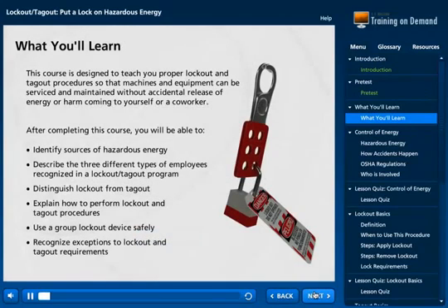This course is designed to teach you proper lockout and tagout procedures so that machines and equipment can be serviced and maintained without accidental release of energy or harm coming to yourself or a co-worker.